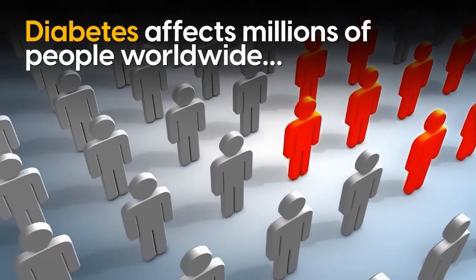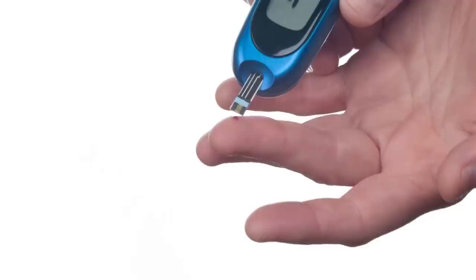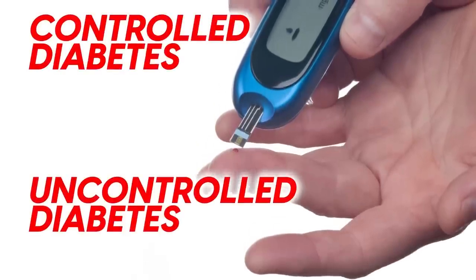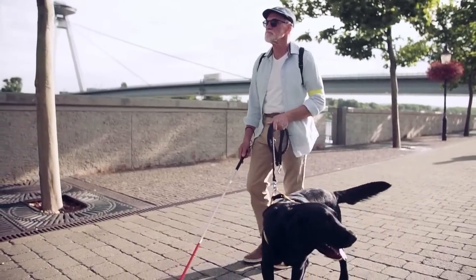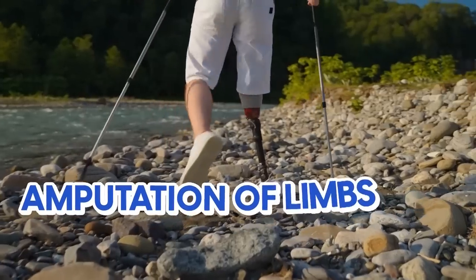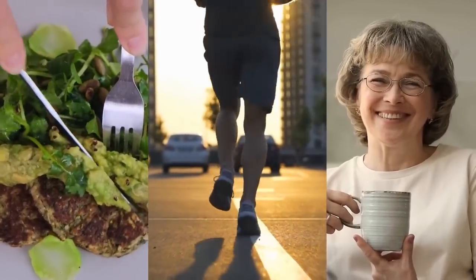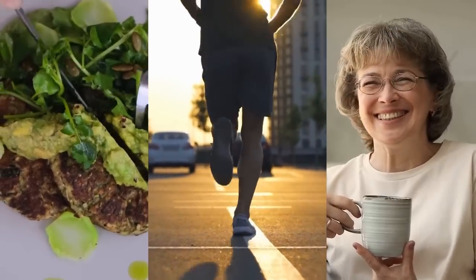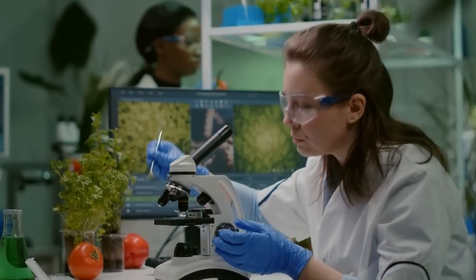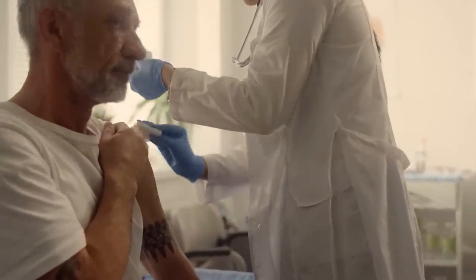Diabetes affects millions of people worldwide, but it doesn't have to be a life sentence. There is a major difference between controlled and uncontrolled diabetes. Uncontrolled diabetes can lead to debilitating complications, ranging from vision loss to heart disease to amputation of limbs. And while a core strategy of whole foods, less carbs, exercise, and reduced stress are key, there are certain vitamins and nutrients that have been found to be particularly important, especially when it comes to reducing the risk and severity of diabetes complications.